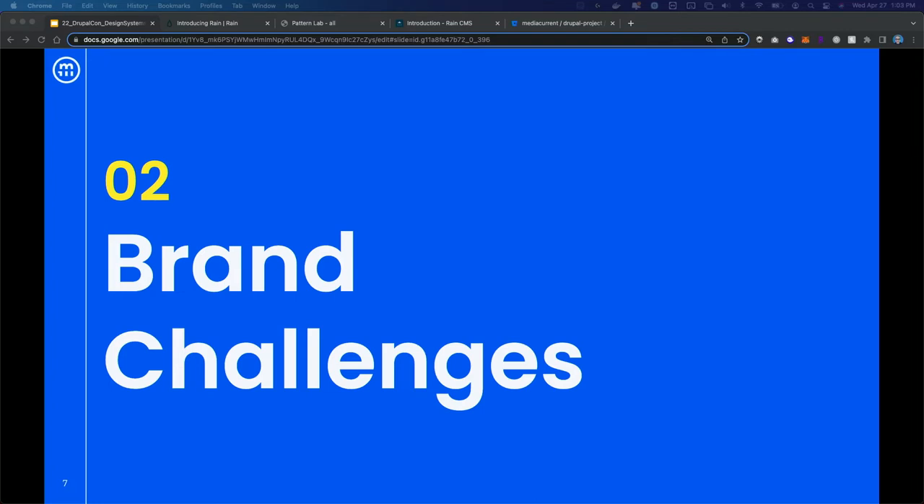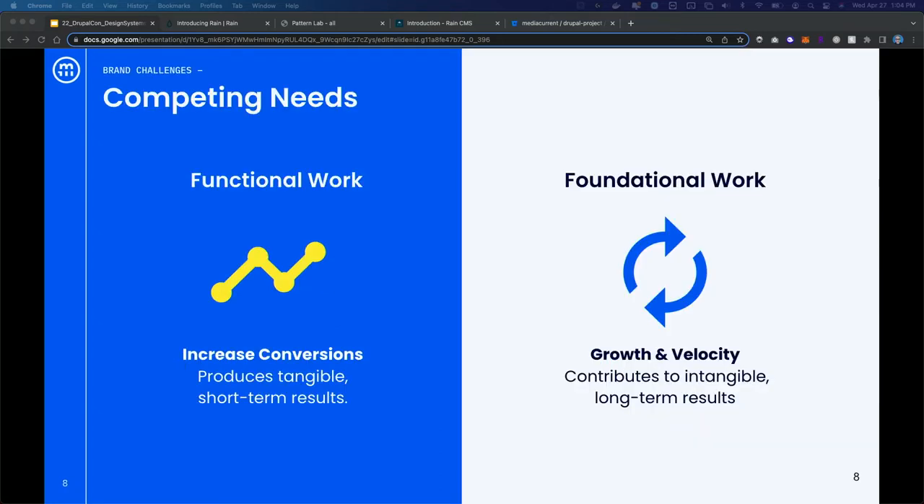First I want to set the table for why we need design systems. Most of us understand that we need some kind of guidelines — some kind of system that's going to communicate an organization's brand. And yet our experience is that we see so many organizations really struggle with staying on brand and collecting design debt. So let's talk about some of the challenges.